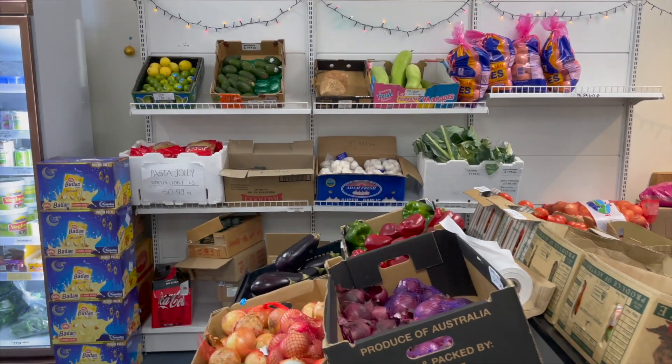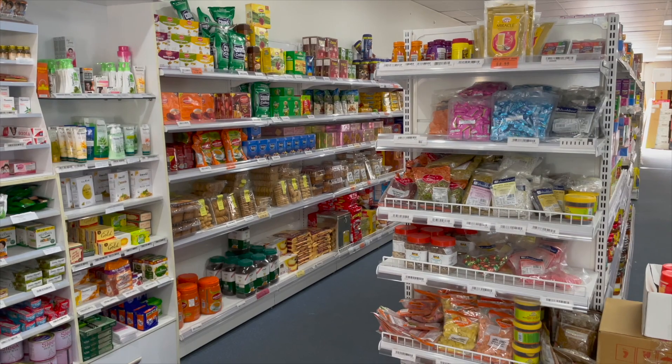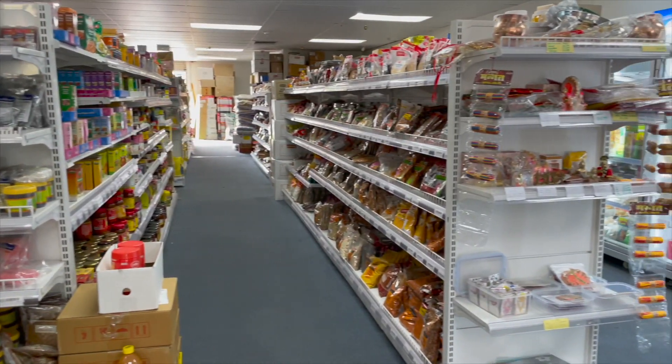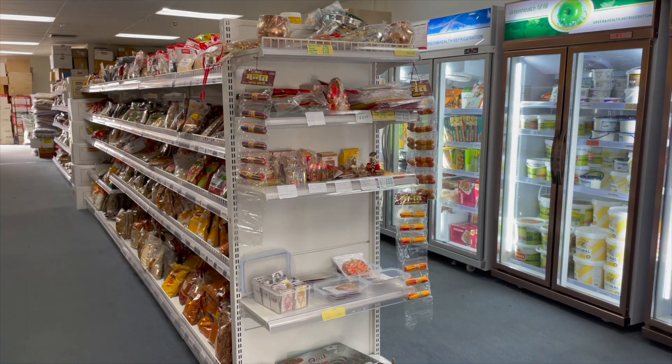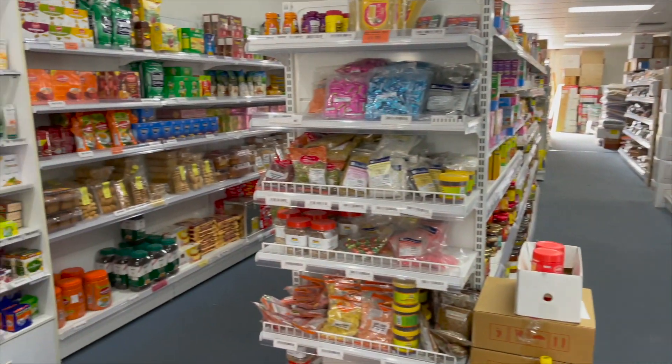As soon as you enter the store you will have these aisles that have pretty much everything that one would want for an entire month's cooking or grocery demands.